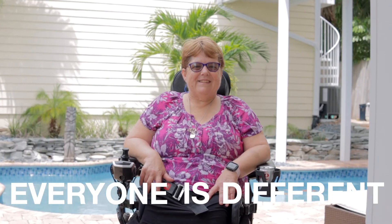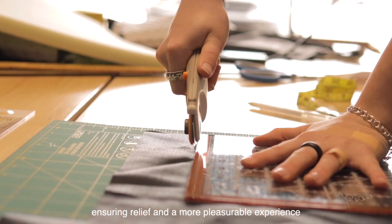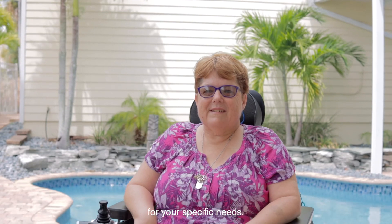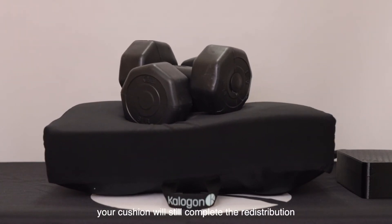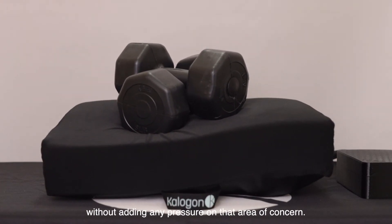Everyone is different, and we recognize that. That's why the Caligon Cushion is fully customizable, ensuring relief and a more pleasurable experience for your specific needs. If you need to completely remove the pressure in one of your air bladders due to an existing injury, your cushion will still complete the redistribution without adding any pressure on that area of concern.